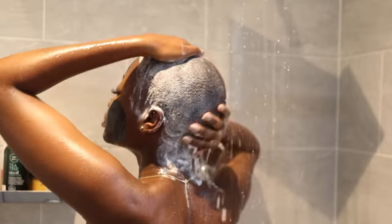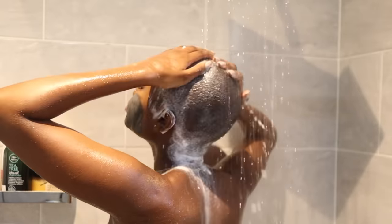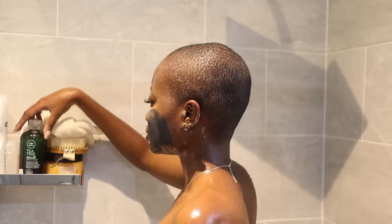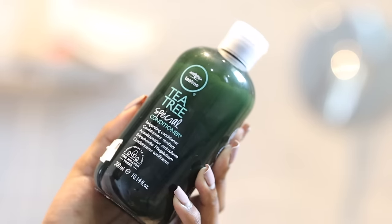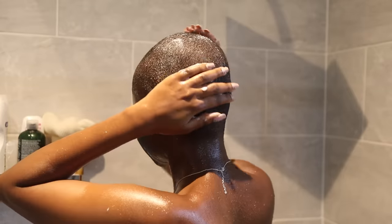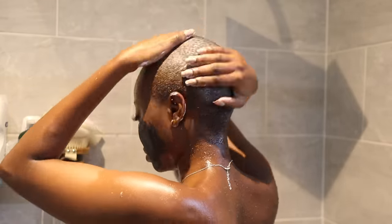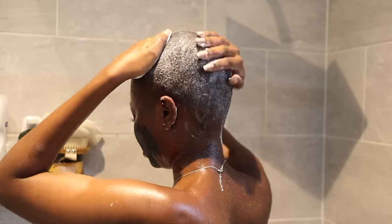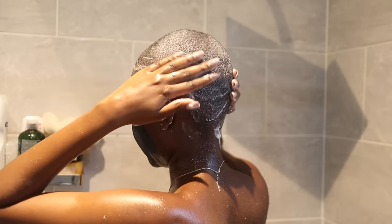I highly suggest you guys get this because Aunt Jackie's is good for natural hair as well — despite it having apple cider vinegar, it will not dry out your hair. I then go in with this tea tree conditioner. I really love this stuff because it also gives me that same sensation. Tea tree oil is known to improve overall scalp health, and as a bald baddie, do not ditch the conditioner — it will help keep your head moisturised to prevent any flaking and dryness of your scalp.